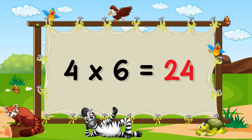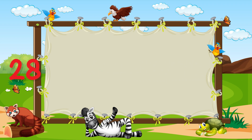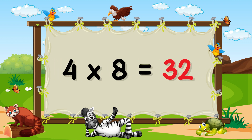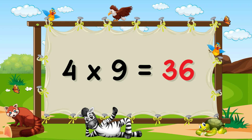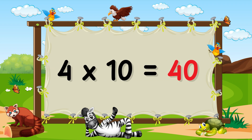Four six ja twenty four. Four seven ja twenty eight. Four eight ja thirty two. Four nine ja thirty six. Four ten ja forty.